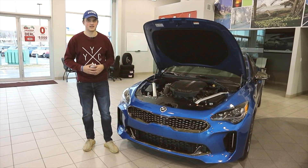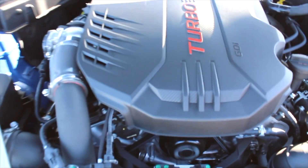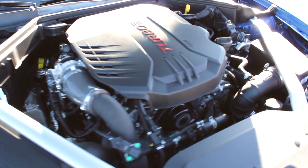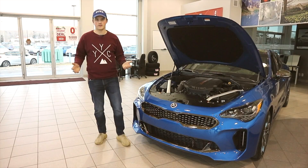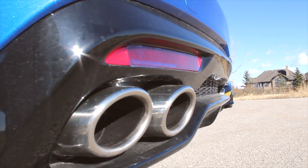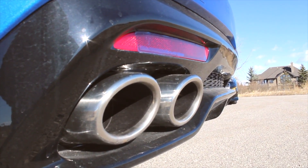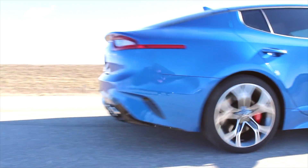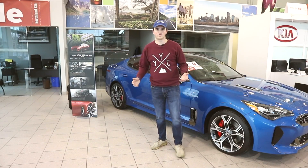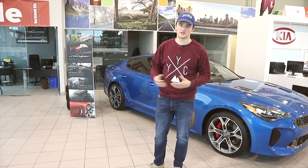But first, let's hear how the engine sounds. Now that we've heard how the engine sounds, let's go to the back and get a good exhaust clip. Now that we've gone over the exterior, as well as gone over the engine, heard what it sounds like, and got an exhaust clip — there's nothing left to do but find out what this thing's got.